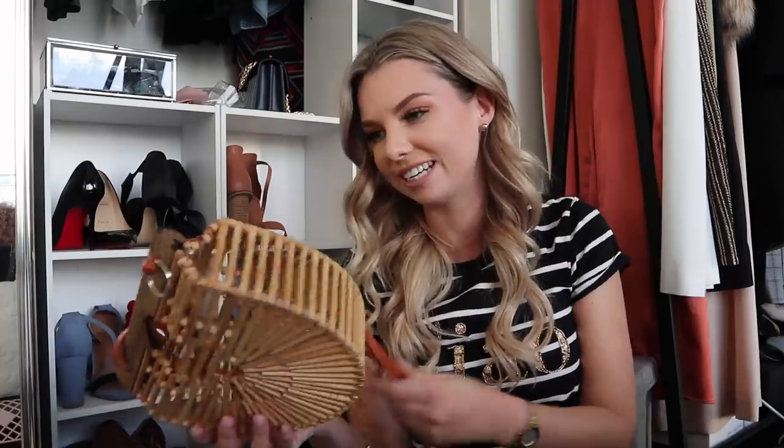It's very beachy — a very 'I'm going on a tropical holiday' kind of bag — and I'm just not sure if I should keep it. I love that it's got a little strap but I just feel like these are so overdone now. I'm not feeling it anymore.